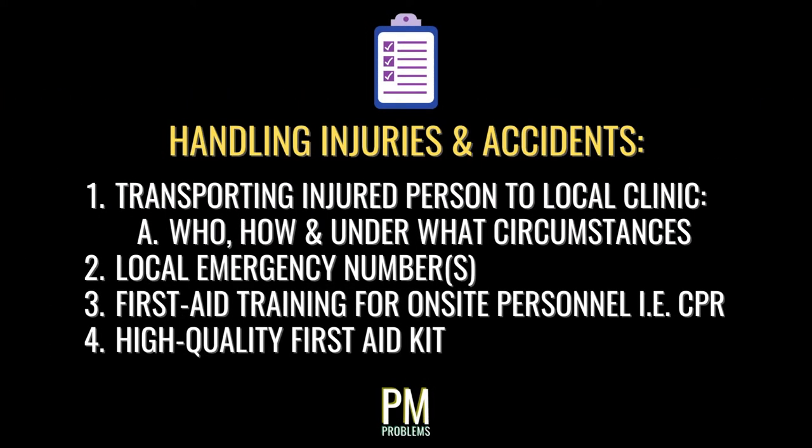As for being prepared for potential injuries and accidents, there should be a protocol in place for either transporting the injured person to the closest clinic or calling your local emergency number. At least a portion of workers on site should be trained in CPR and basic first aid. It's also a good idea to keep a quality first aid kit on site.